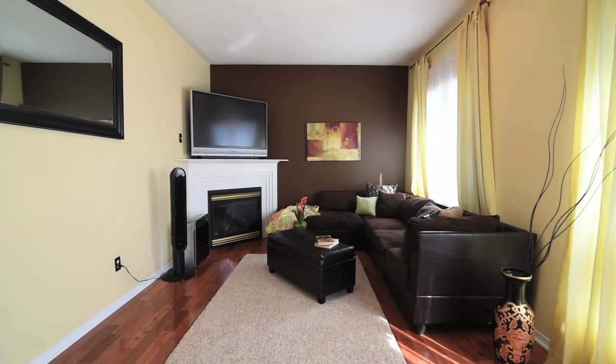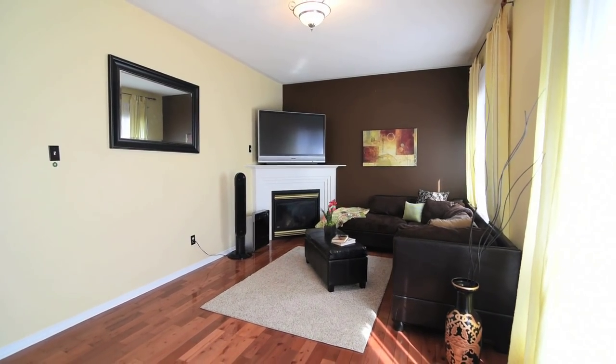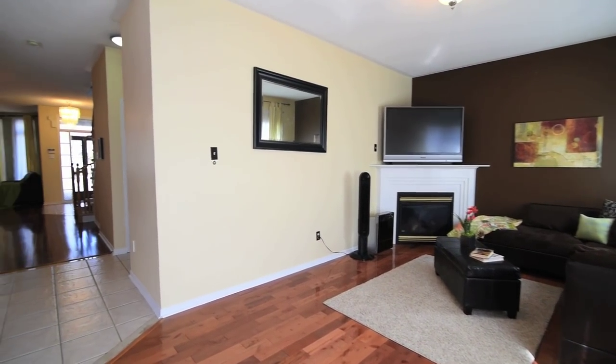The sun-filled family room is finished with gleaming hardwood floors, and additional warmth from a corner gas fireplace spreads throughout the room.